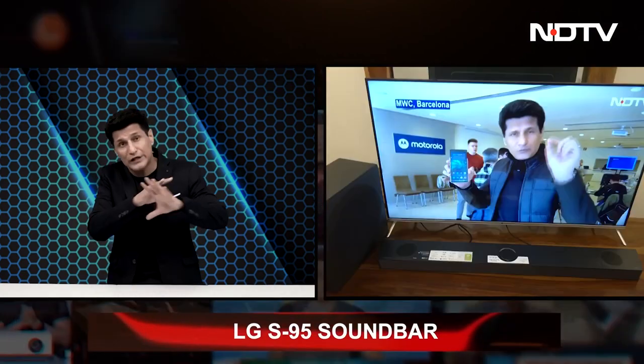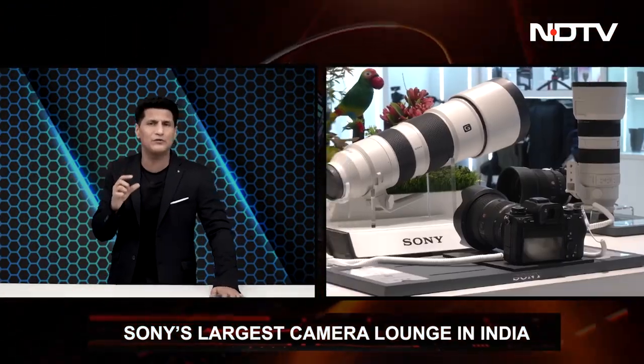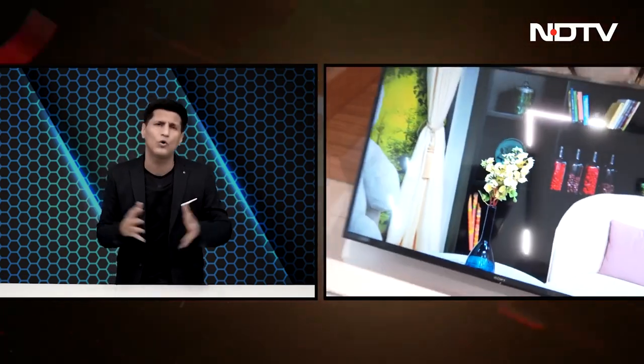The LG S95 features triple-level spatial sound and AI room calibration — really good looking, and the sound is absolutely awesome despite not being overly large. Then we'll take you to Sony's biggest camera lounge in India, the second in the country, offering hands-on experience with cameras and accessories. You can spend an entire day exploring everything you love there. And of course, let's get the Gadget 360 show started right now.